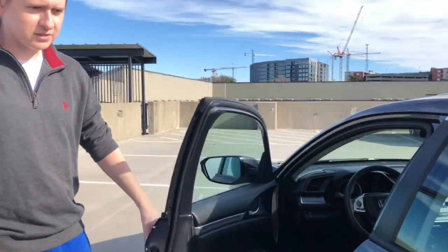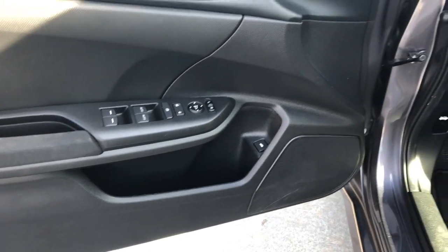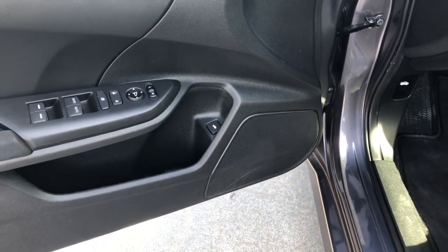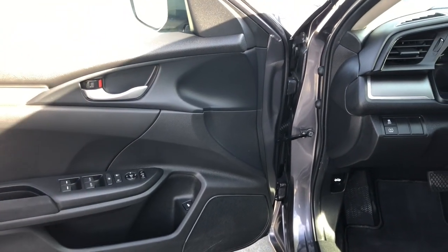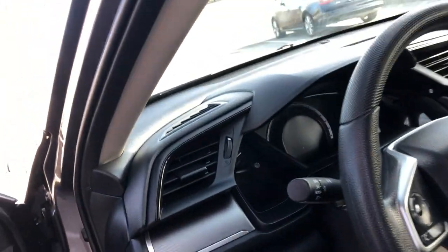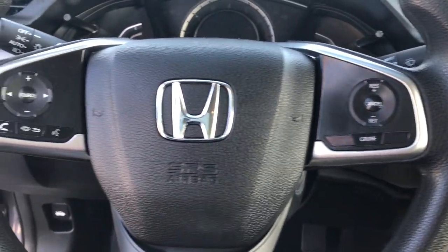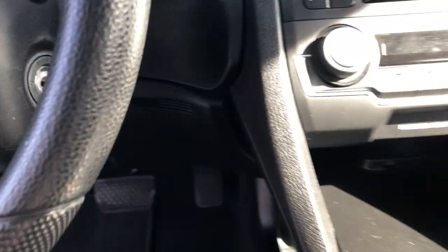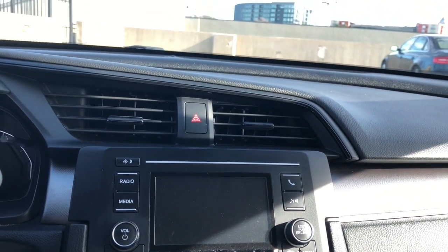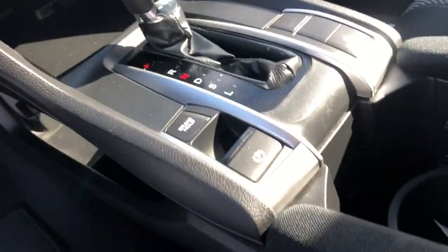I guess we'll go to the driver's side next. Here we have our window buttons, our window lock buttons so I can keep other people from rolling up and down the windows. We've got the trunk button, which is in an odd place. And then we've got the adjusting of the mirrors, door lock, trunk pop, traction control, tire pressure. Some Bluetooth on the steering wheel, cruise control, lights, windshield wipers. We've got the stereo, backup camera, AC, defrost, climate control, parking brake, and there's eco mode that we can turn on.